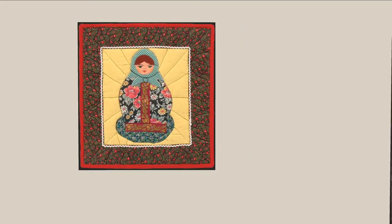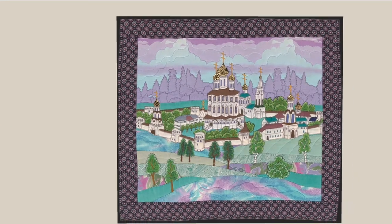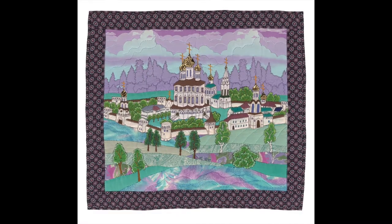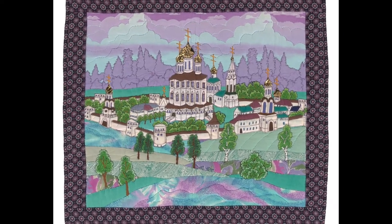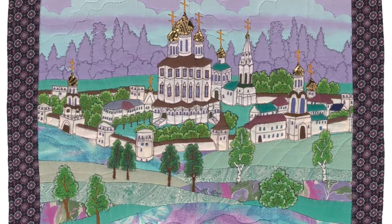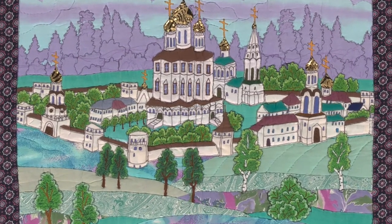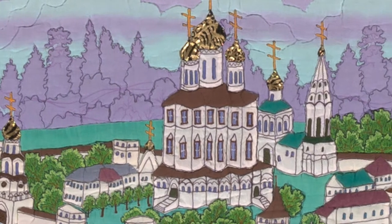As I said, traditional architecture is often depicted in these quilts. As many of us are familiar with, traditional Russian Orthodox churches frequently feature onion domes, so you'll see that many of the quilts in this exhibition have those onion domes.